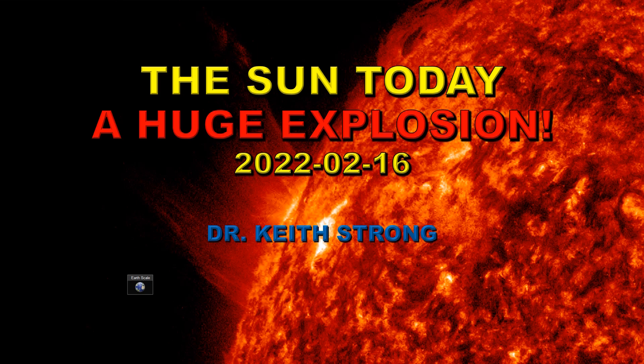Welcome to the Sun Today for the 16th of February 2022. There was a huge explosion on the Sun last night.